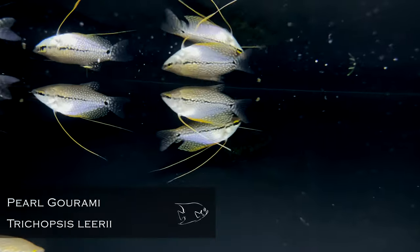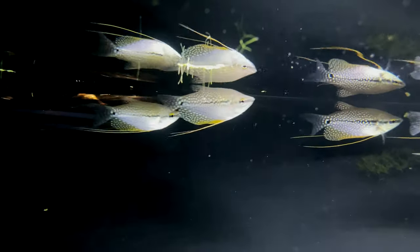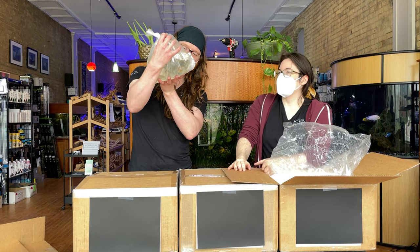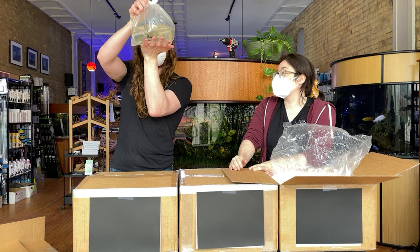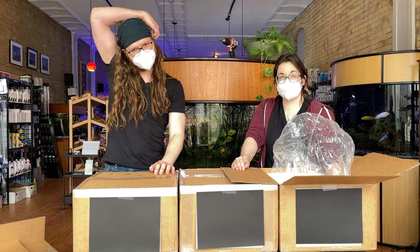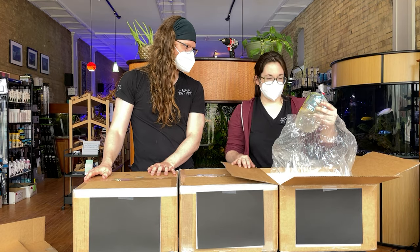Pearl gouramis! My husband's really hoping that I take some of these home, and this batch looks pretty good — I might have to do that. I'm never going to say no to an anabantoid at the store. This is a beautiful one, a little bit more peaceful than the other similarly sized gouramis, which is strange because they're slightly larger than a lot of the Comi gouramis. And it's not hard to be more peaceful than a three-spot gourami.